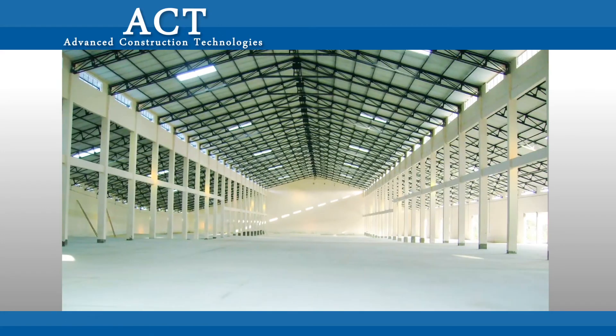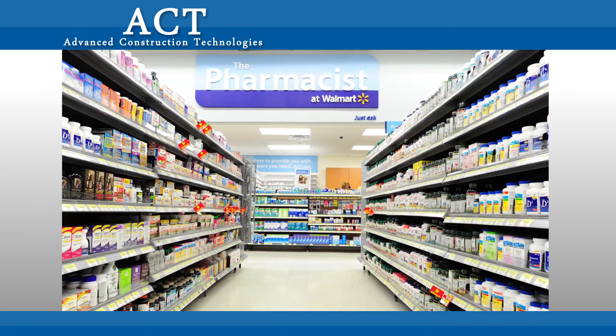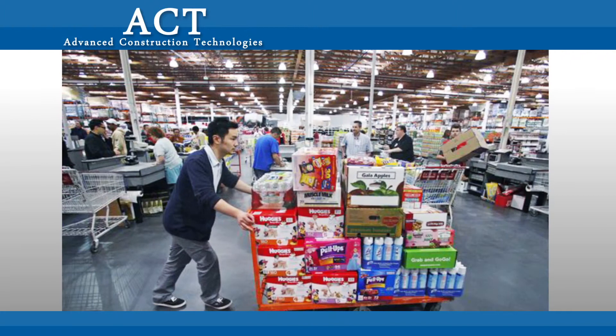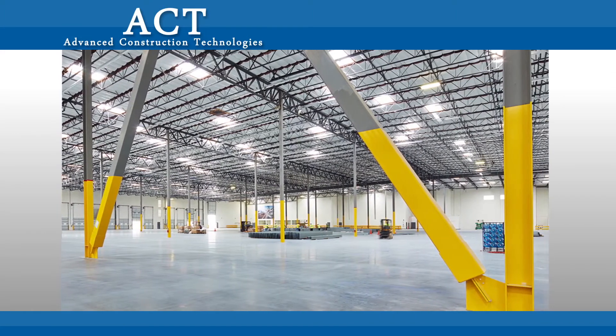The UltraFloor Prime Composite Jointless Flooring System serves warehouses and large-format retail spaces by increasing efficiency and longevity of their floors, the quality and performance of which has a definitive impact on the smooth and successful operations of the facility.